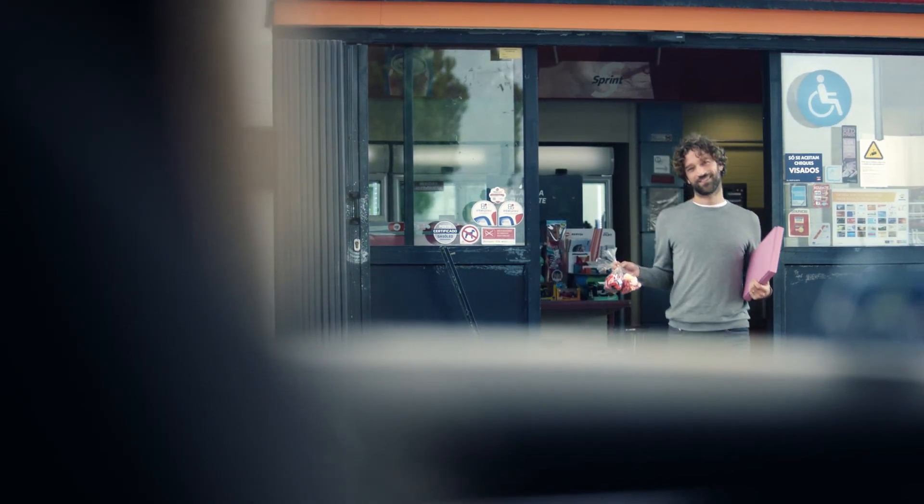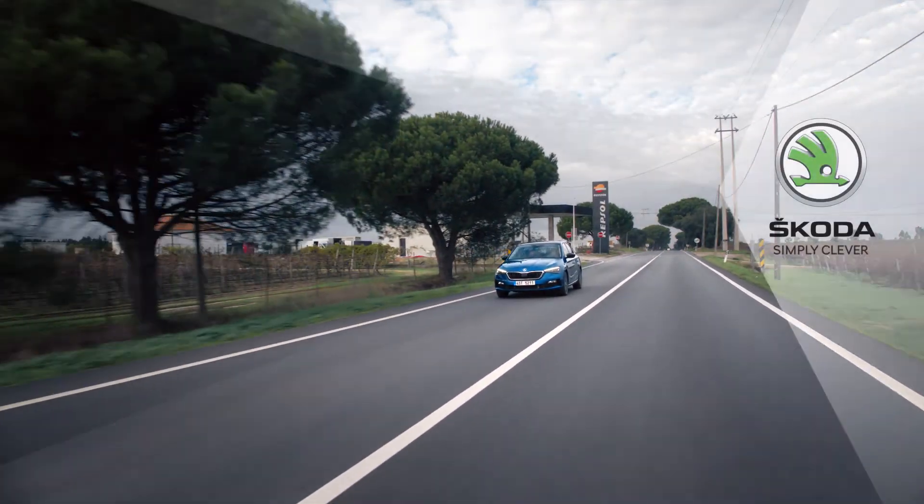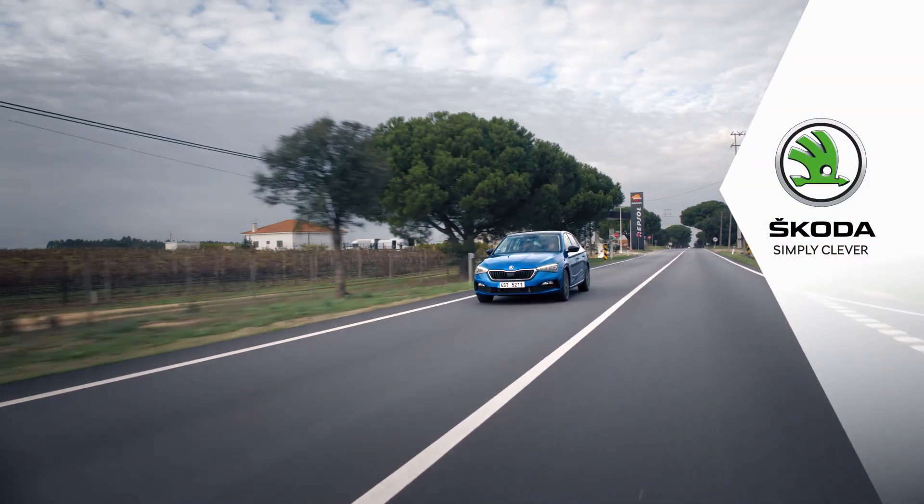Škoda Connect petrol stations. Another clever feature to make your ride more comfortable. Škoda. Simply clever.